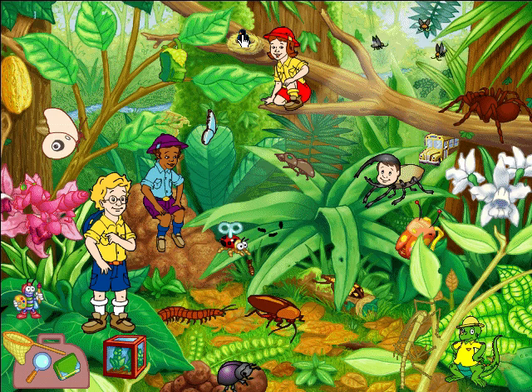Wow, isn't that beautiful? That morpho butterfly sparkles with color! You can see that blue shining from nearly a mile away!